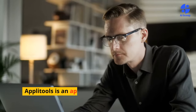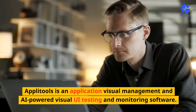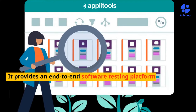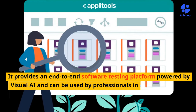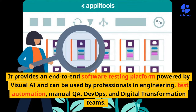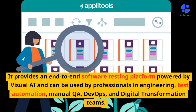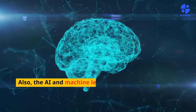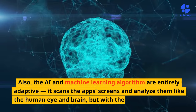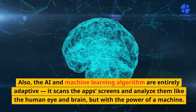AppliTools is an application visual management and AI-powered visual UI testing and monitoring software. It provides an end-to-end software testing platform powered by visual AI, and can be used by professionals in engineering, test automation, manual QA, DevOps, and digital transformation teams. The AI and machine learning algorithms are entirely adaptive — it scans the app's screens and analyzes them like the human eye and brain, but with the power of a machine.